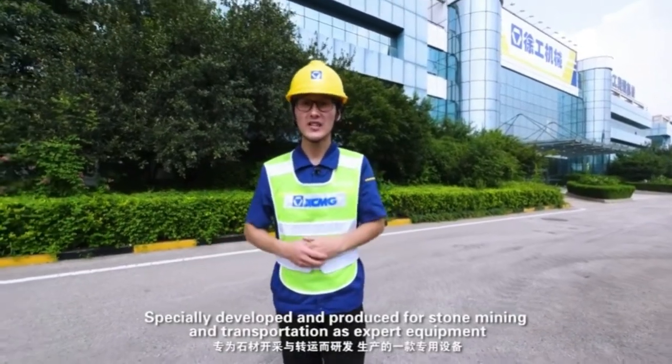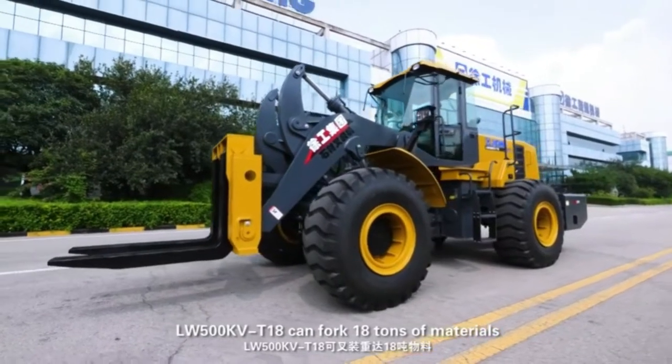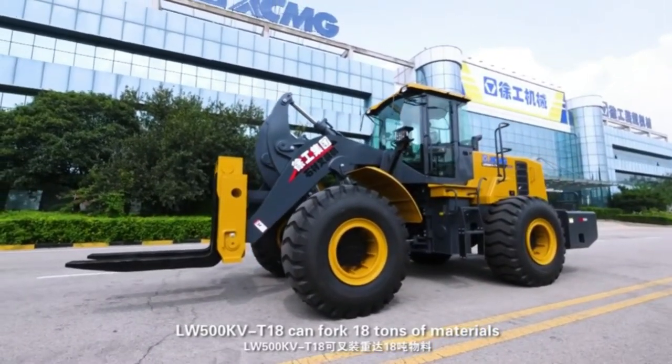Developed and produced for stone mining and transportation as expert equipment, the LW500KVT18 can load 18 tons of materials.